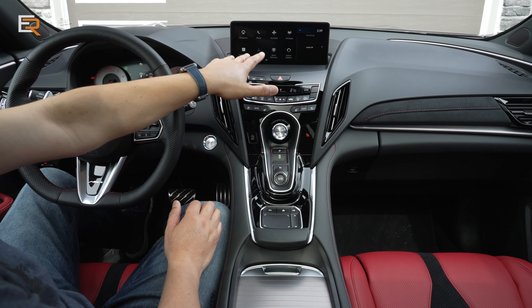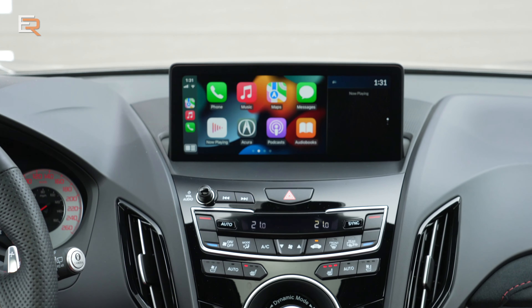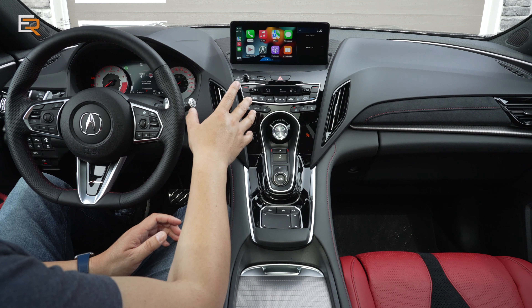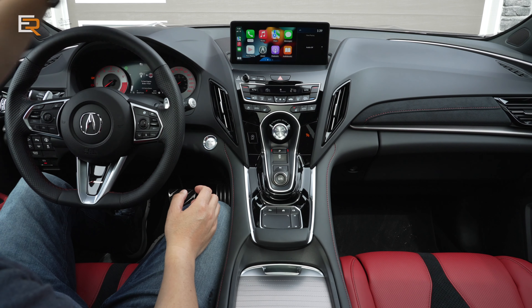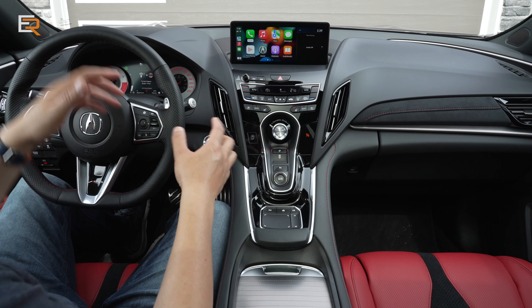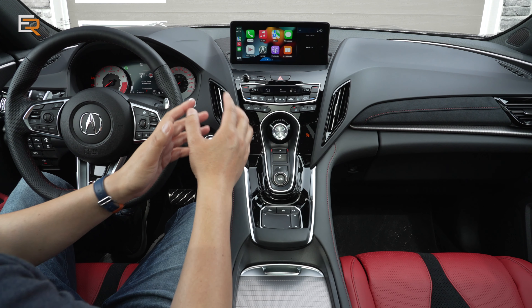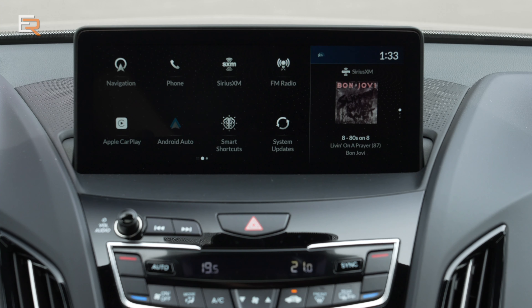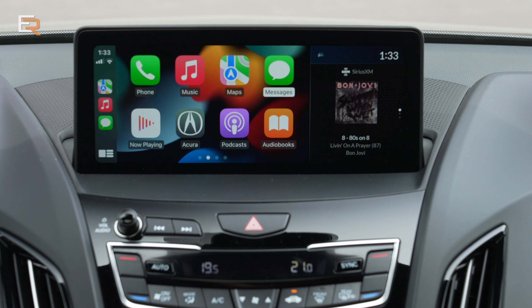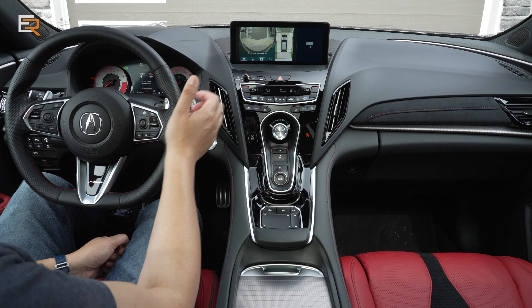The system is equipped with wireless Apple CarPlay and Android Auto on a 10.2-inch color display. What's nice is that when you use Apple CarPlay or Android Auto maps, it actually projects your turn-by-turn navigation in the head-up display as well — a lot of systems only do that for the native navigation. On this top trim you also get a 360-degree camera, which you can activate manually by hitting the end of the wiper stalk.